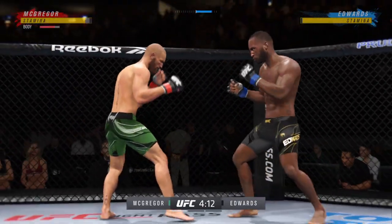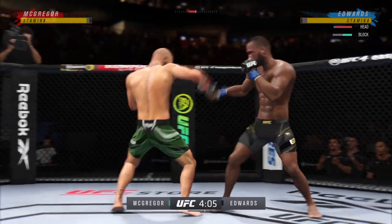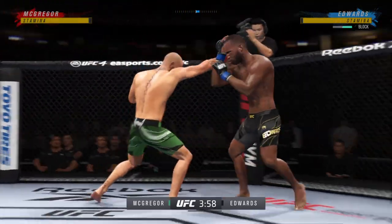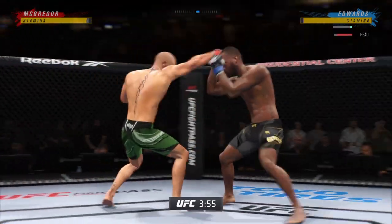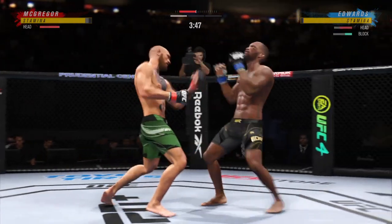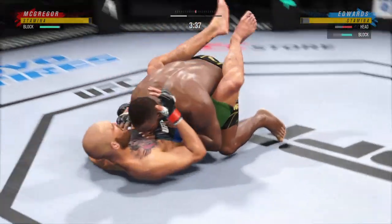And they both stand up. He landed the right hand there. Misses with that punch. He is so sound defensively — nice job to raise the guard there. It's the relaxation that allows him to see things coming and block most of the strikes that are coming out. Edwards gets the double-leg takedown.